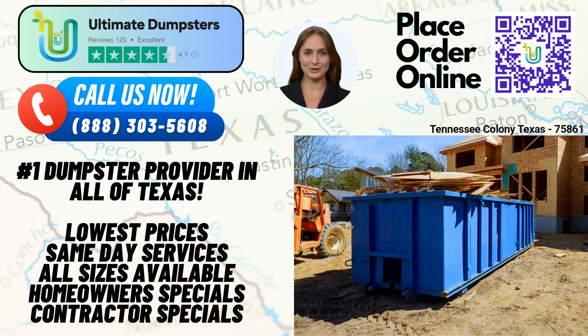To make your experience even more seamless, we have developed an online portal that allows you to check order statuses and make changes conveniently. Our user-friendly platform ensures that you have full control and visibility throughout the process. When you choose Ultimate Dumpsters, you'll be assigned a dedicated project manager who will work closely with you, providing personalized support and guidance. We understand that each project is unique, and our dedicated project managers ensure that your specific needs are met.